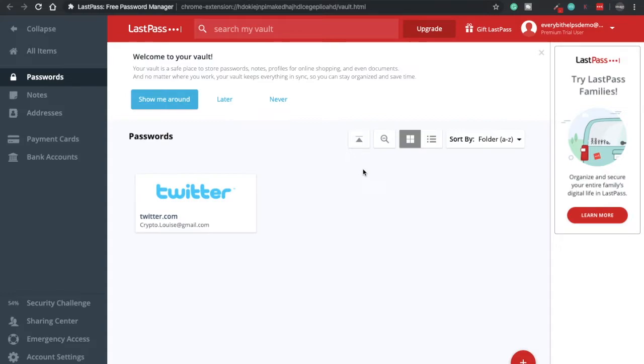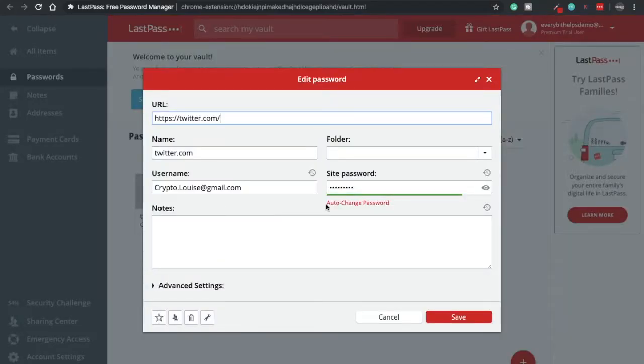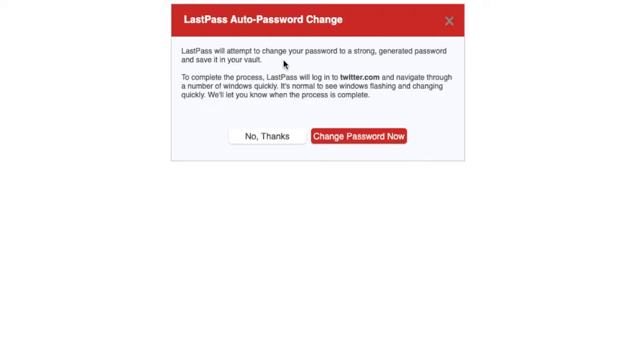At this point, you may want to change your password from something you manually created to something more secure, made up of random characters, numbers and symbols. There are a couple of ways to do this. The first is if you go onto Twitter here and click on this little spanner icon, from here you can auto-change your password — it will attempt to change your password to a strong generated password and save it to your vault. Just to make you aware, this hasn't actually worked for me every single time on every site. However, there is another way to go ahead and change your password to something more secure.